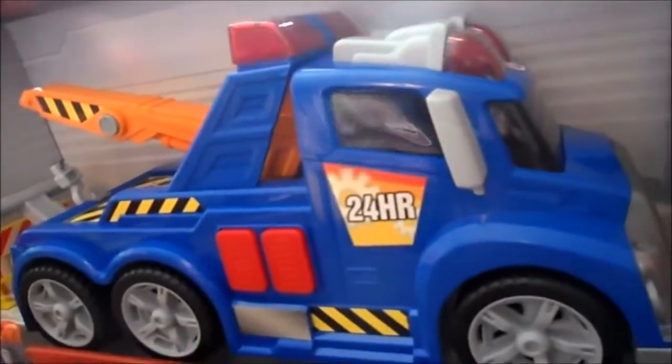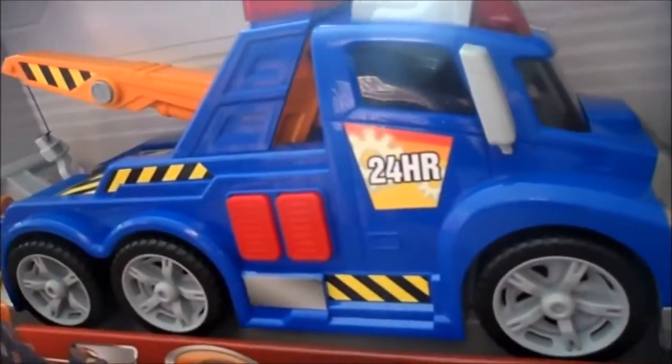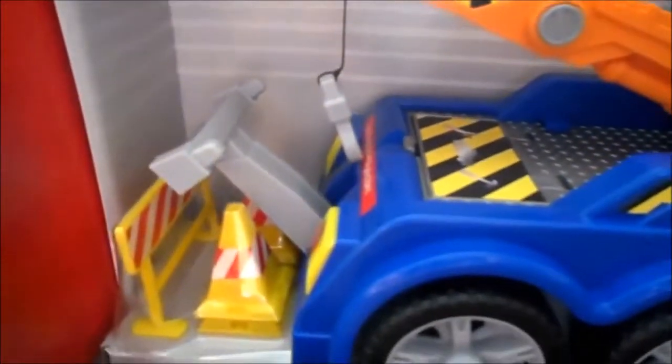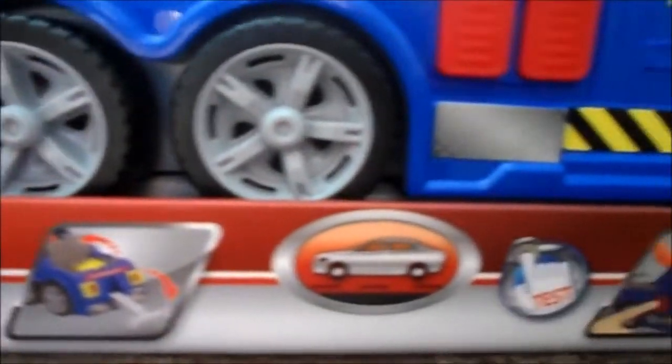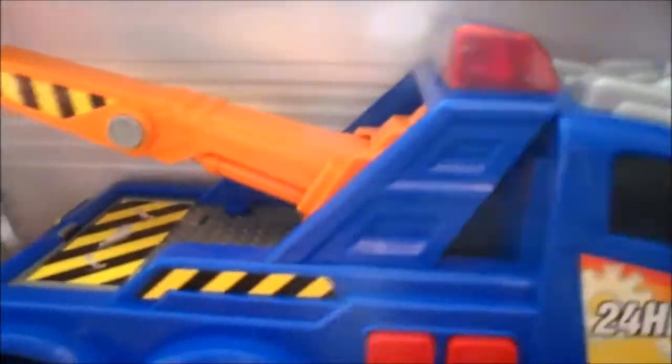Dickey toy number five - they have a popular tow truck as well, with a drop-down back to rescue vehicles. All the Dickey toys are age three plus, if you're thinking about someone for Christmas or a birthday.